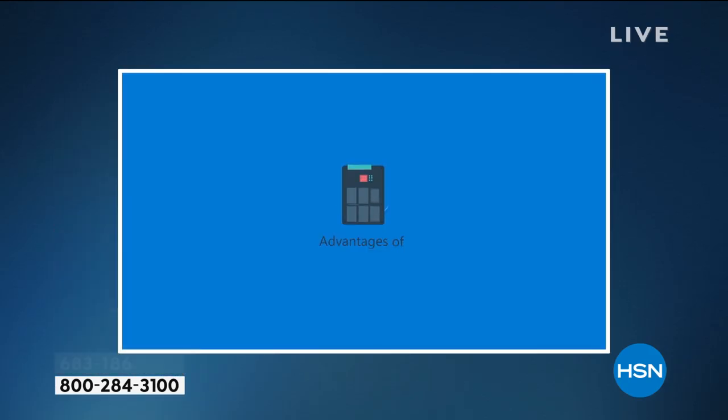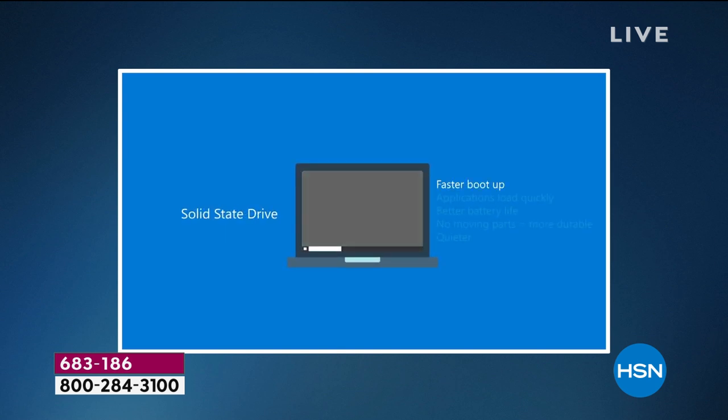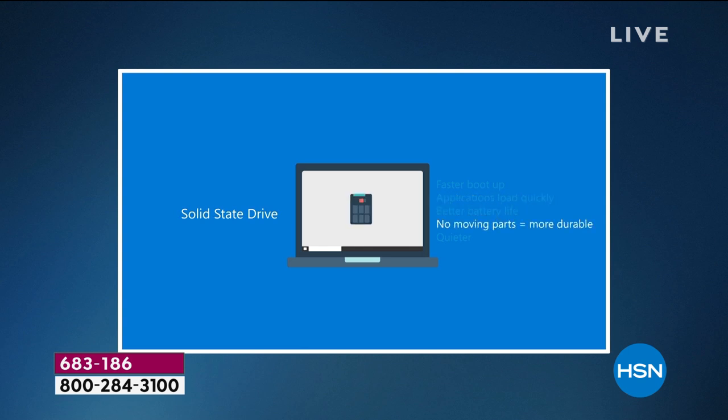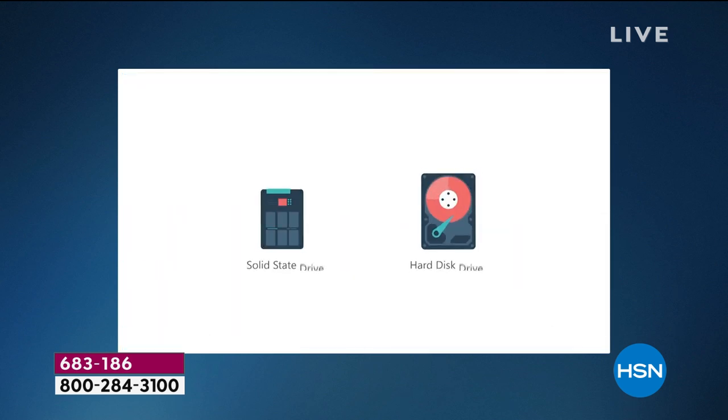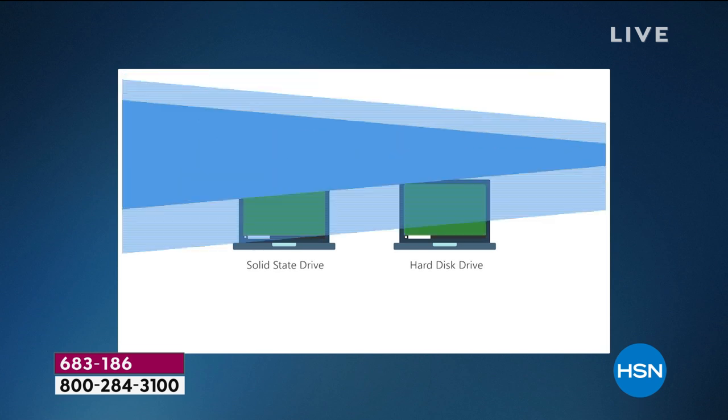One reason you're buying at the top of the technology curve is this is solid state. We're going to explain why you want it. Solid state versus a traditional hard disk drive: it's lighter at about four pounds, quieter — no noise — and it is so fast. Faster boot-up times, applications load more quickly, better battery life — about 10 hours. No moving parts, so there's nothing to break. It's silent. And it's cool, not hot — because there's nothing to cool down, so there's not a fan in it.